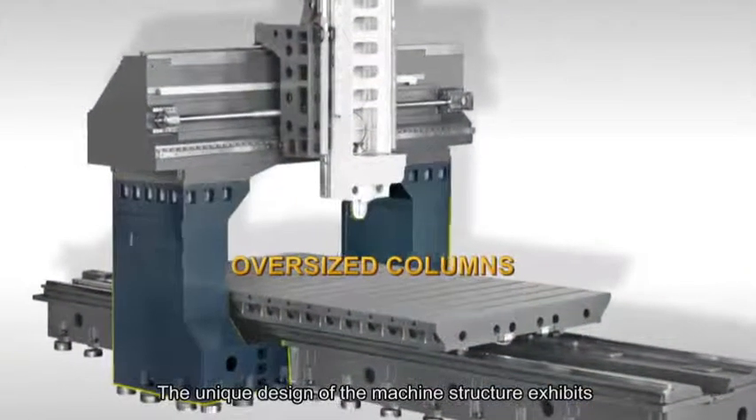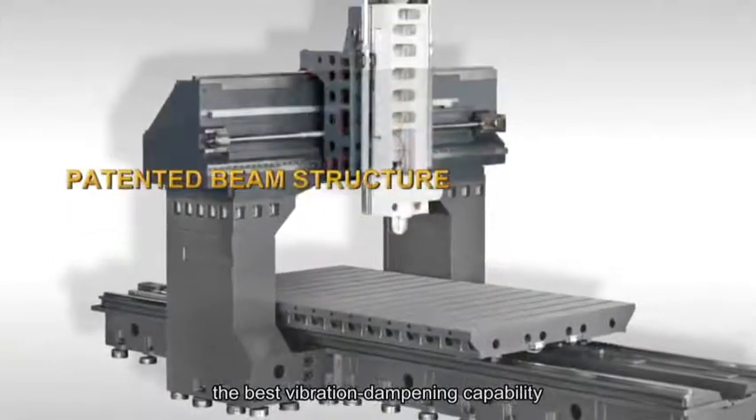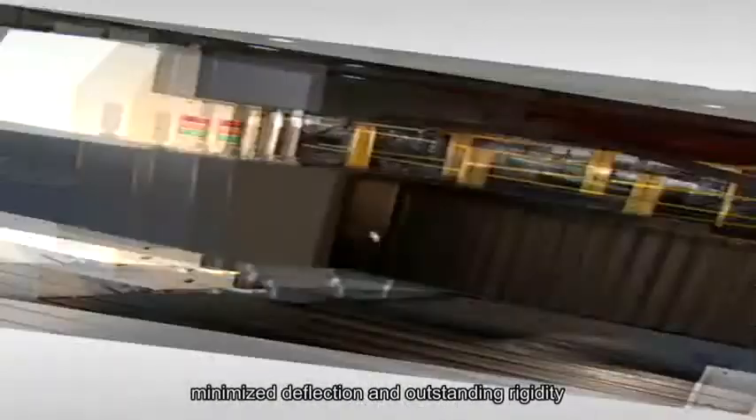The unique design of the machine's structure exhibits the best vibration dampening capability, minimized deflection, and outstanding rigidity.